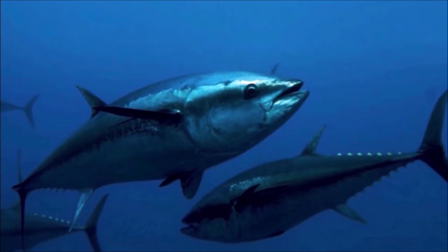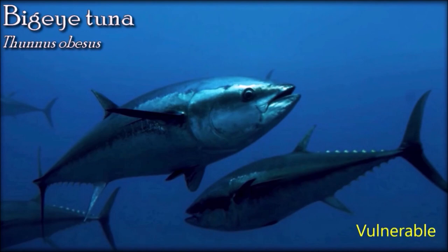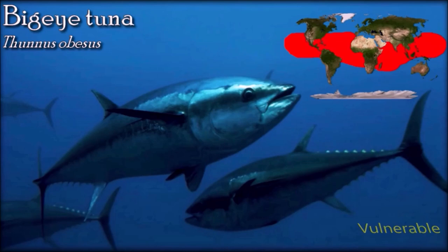Big-eyed tuna undertake a distinct diel shift in vertical behavior, generally descending at dawn to deeper, cooler waters and returning to shallower, warmer waters at dusk. Big-eyed tuna have a unique physiology which allows them to forage in deeper colder waters and tolerate oxygen-poor waters. The big-eyed tuna catch rates have also declined abruptly during the past half-century, mostly due to increased industrial fisheries, with ocean warming adding further stress to the fish species.